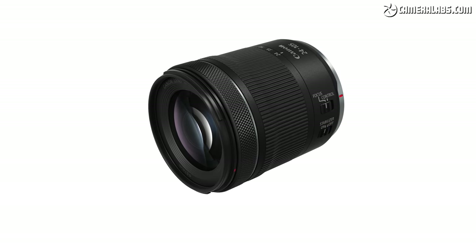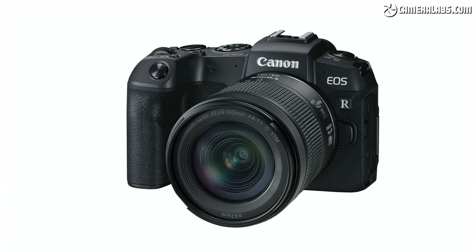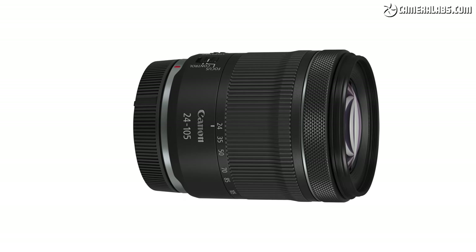Moving on — not one but two new RF lenses for their full-frame EOS R mirrorless system. First up is the RF 24-105mm f/4-7.1 IS STM. This is a light, compact, entry-level zoom designed to be paired with their light entry-level full-frame mirrorless products — right now the EOS RP. When mounted on that camera the combination is comfortably under a kilogram. It weighs 395 grams, measures 89x77mm, and costs around £459 — pretty reasonable for the reach it gives you. It has optical image stabilization and an STM focusing motor, which is nice and quiet for video use.